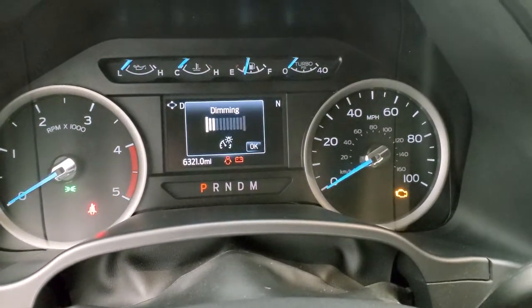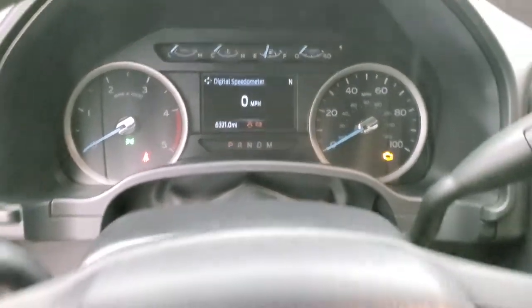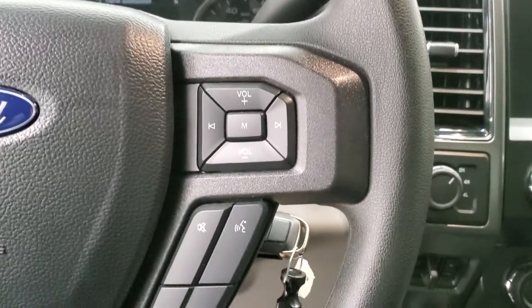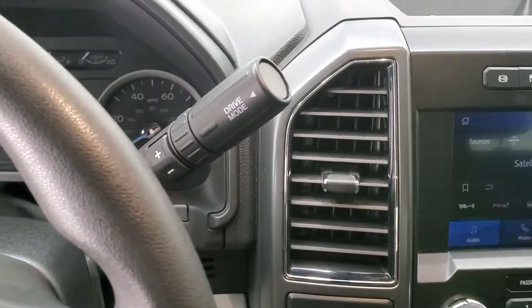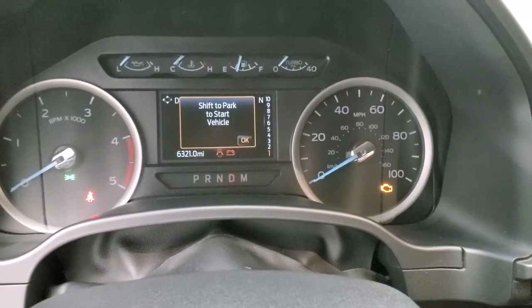You can see that this one has 6,321 miles. The instrument cluster is very nice and clean, and you do get that digital speedometer. On the left side you get cruise and information center controls; the steering wheel is in nice shape; Bluetooth and audio controls on the right. This one comes with the 10-speed automatic transmission — you can still put it into a manual shift mode.